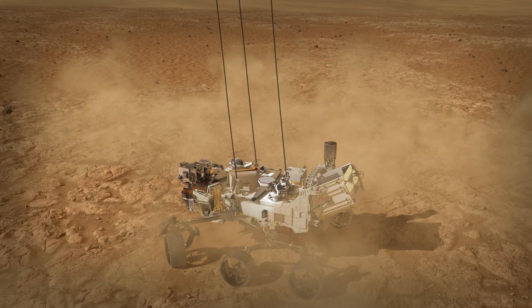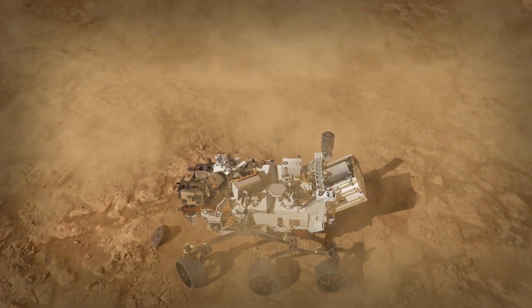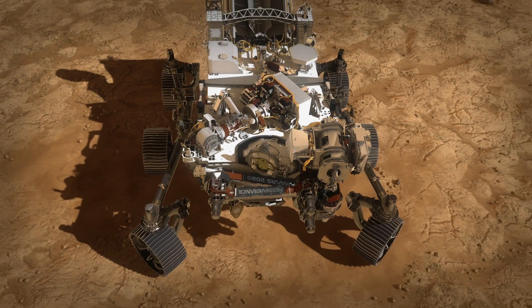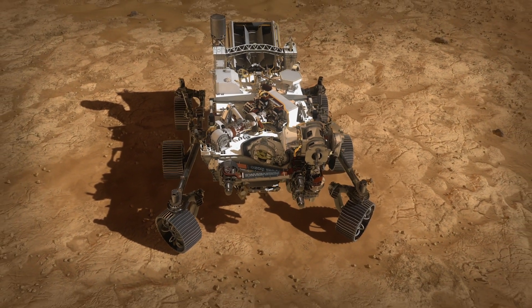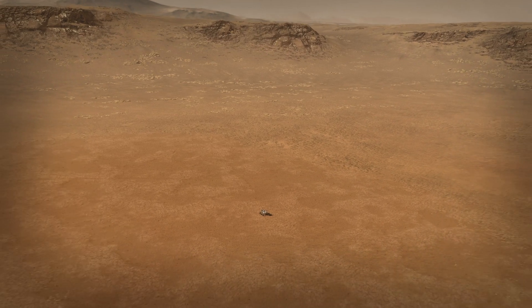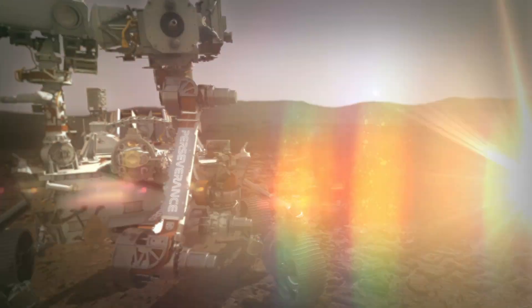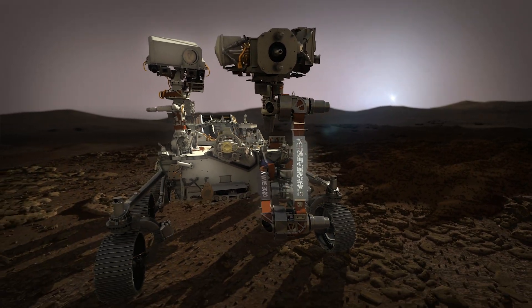Once the rover has hit the ground, the descent stage will cut loose from the rover and fly away to a safe distance. Surviving that seven minutes is really just the beginning for Perseverance. Its job is being the first leg of sample return — to go look for those signs of past life on Mars. All that can't start until we get Perseverance safely to the ground, and then that's when the real mission begins.